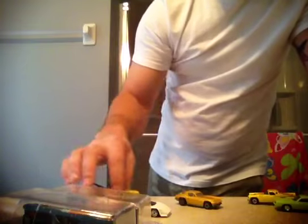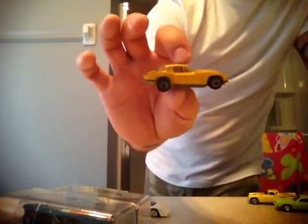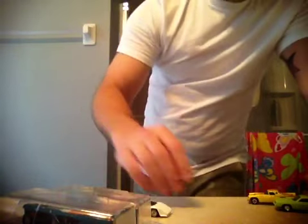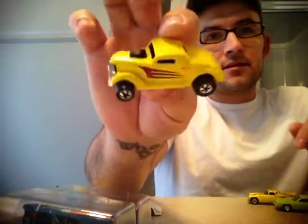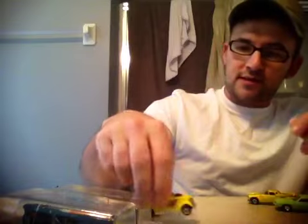Then I got a beat-up Dollar Bill High Raker. And then I got this Neat Streeter that is mint — another nice piece to add to the Blackwall collection that I am focusing on this year.